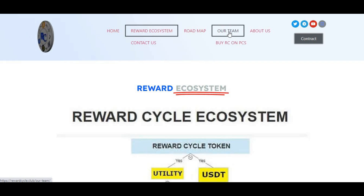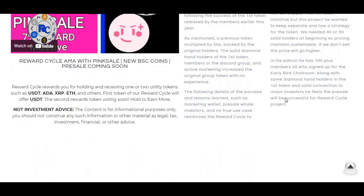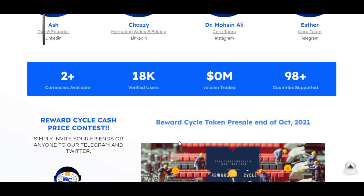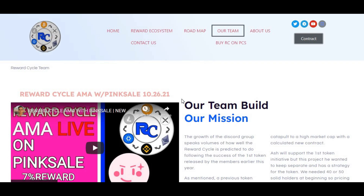Here we've got their team. Scrolling down, they've got a lot of details — our executive team includes the dev and founder, Ash, along with a few other people, with Telegram, Instagram, and LinkedIn profiles. They report 18,000-plus verified users and 98-plus countries supported.